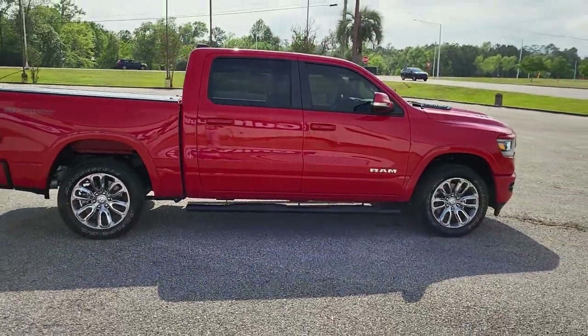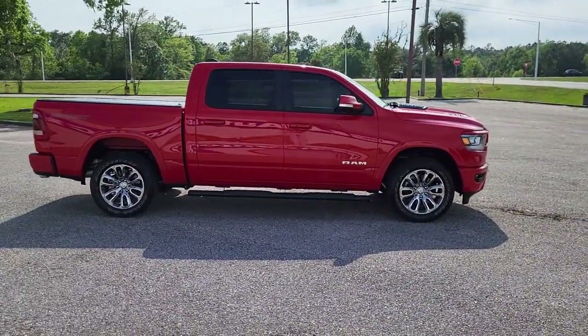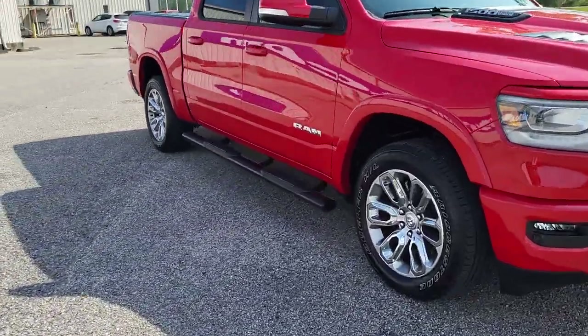Now, looking at the truck from the passenger side, everything looks great over here. It does have the 20-inch Ram wheels on it. It does have a light layer of tint added on as well, and you also see the running boards right down here.